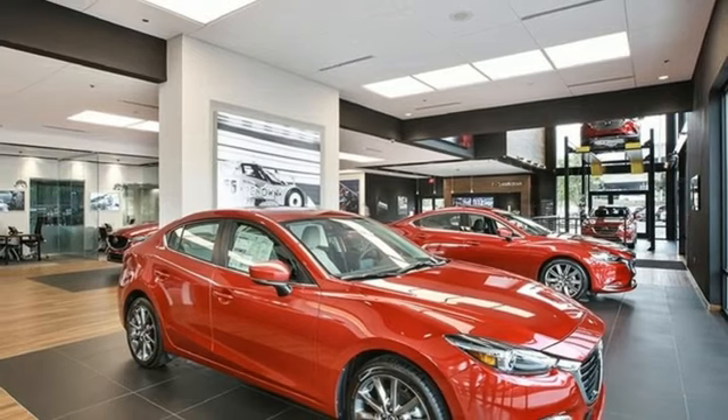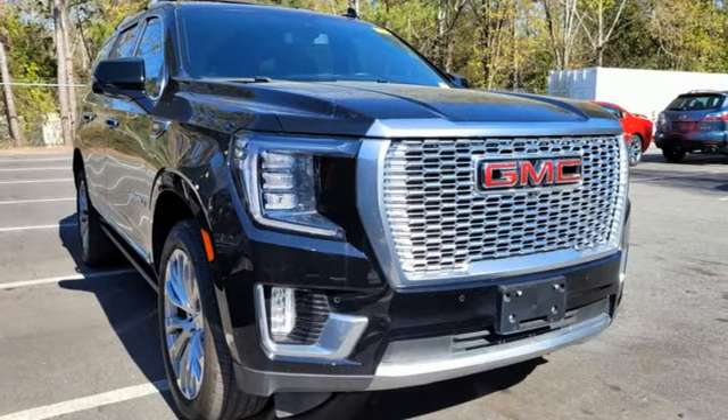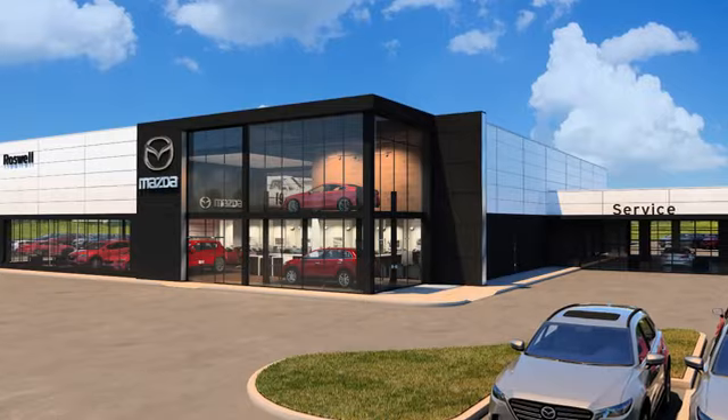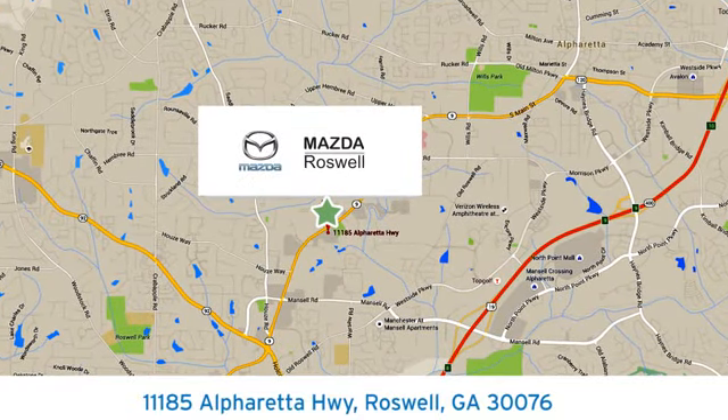Smart capabilities, strong performance. GMC. You'll never know until you try. Test drive it today. For your cure for the common commute, visit today. We're conveniently located at 11185 Alpharada Highway in Roswell, Georgia.